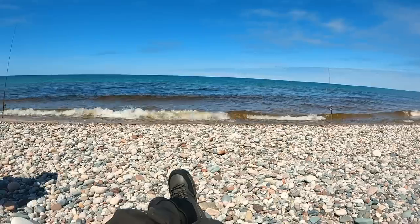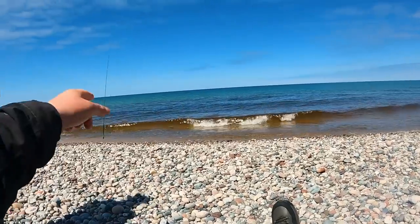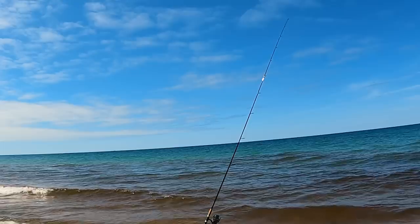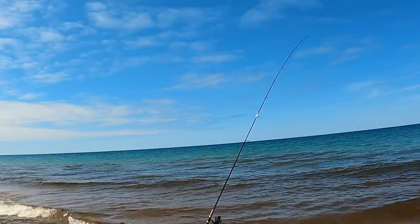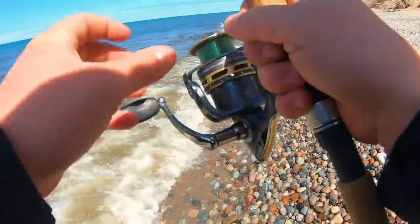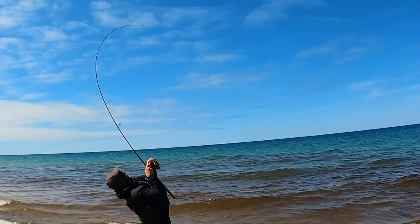Our lines are deployed, the traps are set, and now we wait. Greg, you just got a bite, dude — that rod 100% just had a bite right there. Got him, baby!